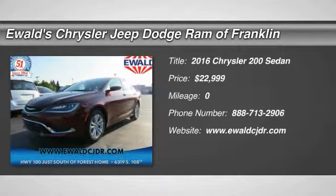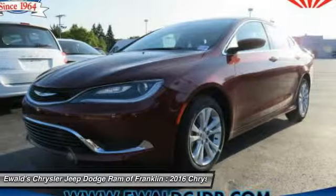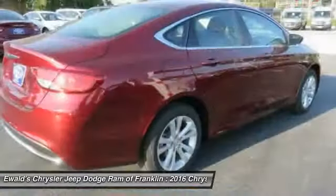2016 200. This mid-sized sedan from Chrysler is loaded with modern comforts. Thicker seats, LED lighting, and noise dampeners are just a few.